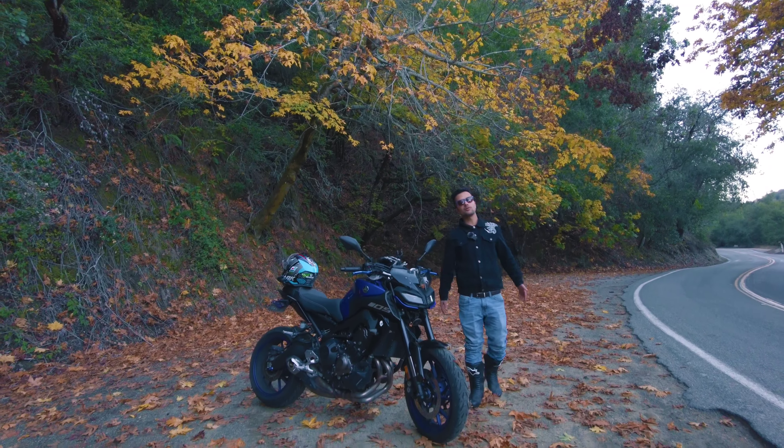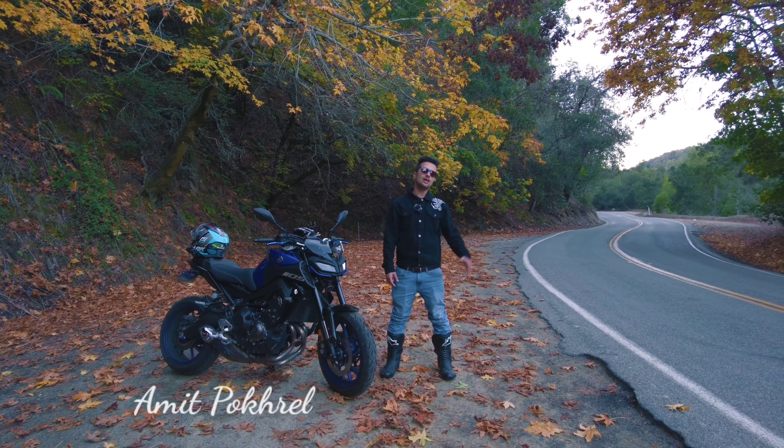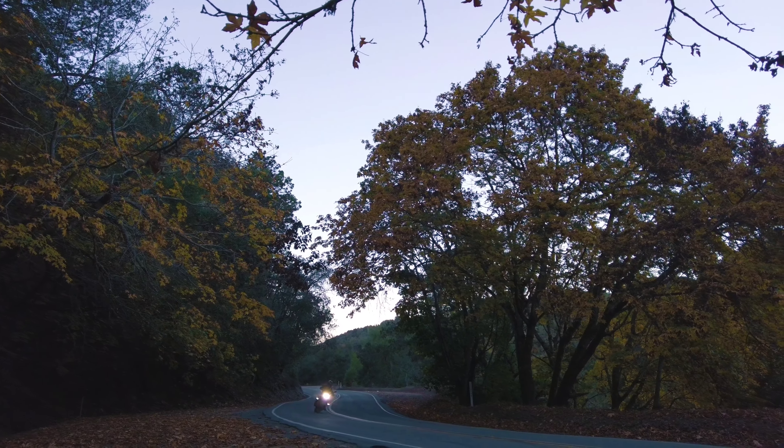Hey guys, namaste and welcome back to our YouTube channel Nepali Riders in California. Today we are here in Redwood Road, Castro Valley, California, and we are enjoying our ride. It was a pleasure journey through this twisty canyon.